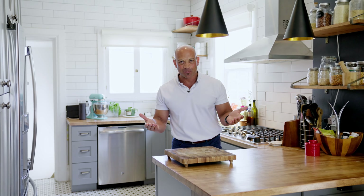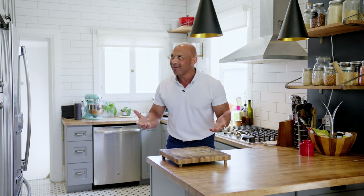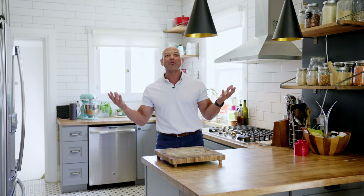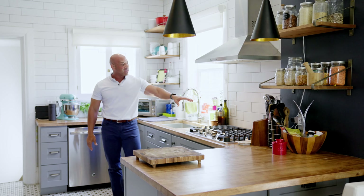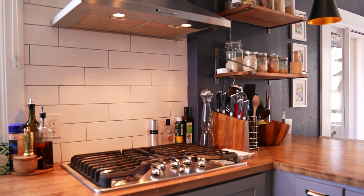Can you believe this home was built in 1900? This updated kitchen is screaming 2022 — stainless steel appliances, gas range. Can you see yourself living here?